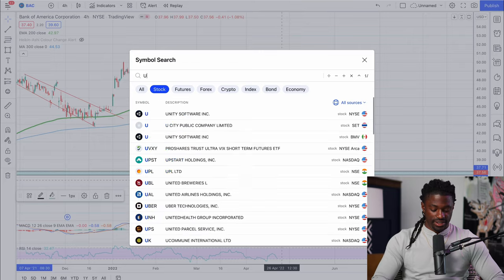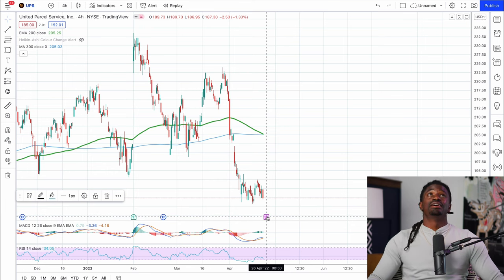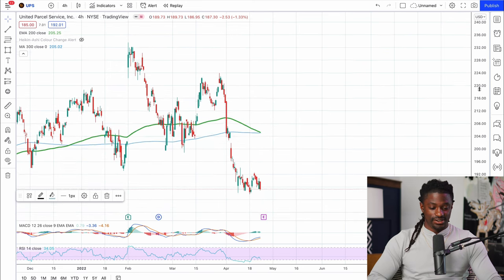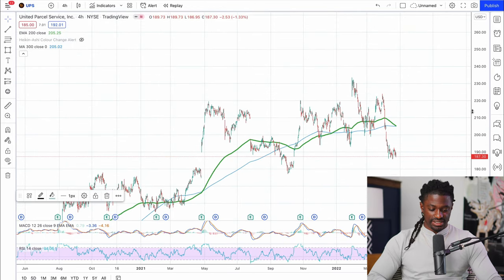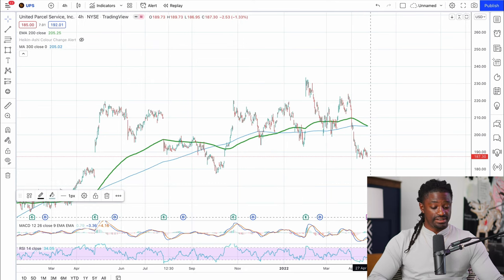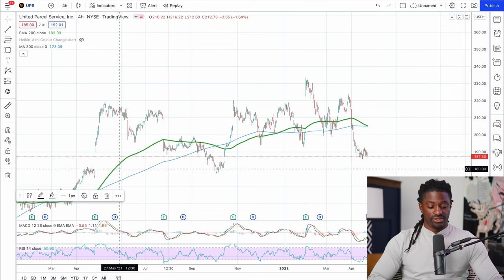Now let's pull up UPS. They have earnings coming up on the 26th. Scrolling back, UPS has beaten their last seven earnings reports and they have another earnings coming up on the 26th. I expect them to beat earnings again. On one earnings it significantly shot up; on another it pulled all the way back even though they beat — it pulled back to somewhat of a support zone in that area.